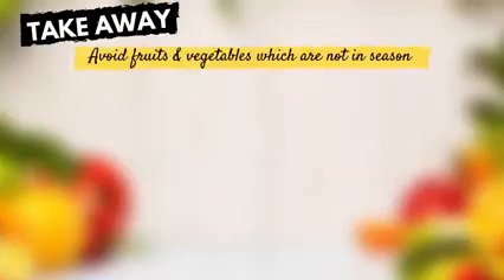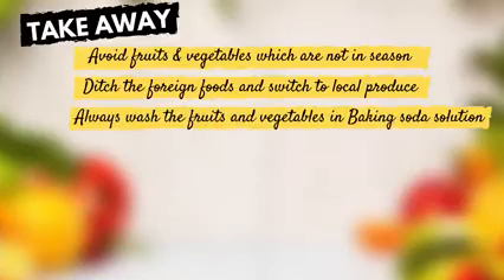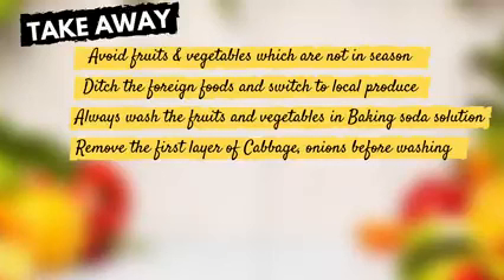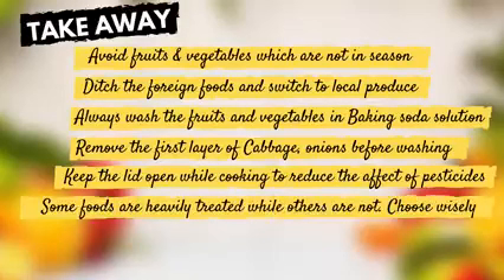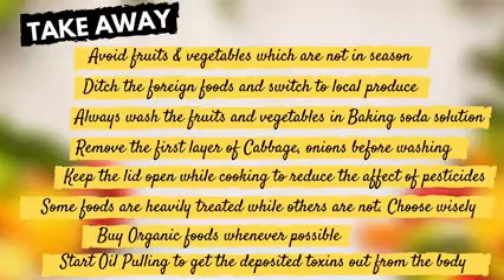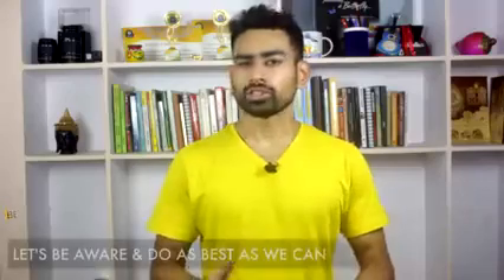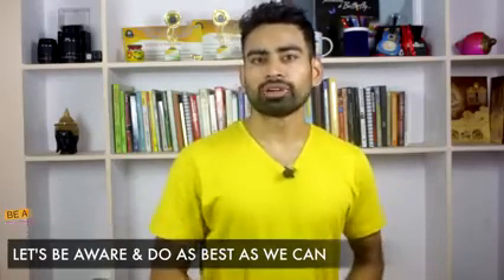So what's the takeaway from this video? Avoid fruits and vegetables which are not in season. Ditch foreign exotic foods and switch to local produce. Always wash fruits and vegetables with baking soda solution. Remove the first layer of foods like cabbage and onion before washing. Keep the lid open while cooking to help minimize the effect of pesticides. Some foods are heavily treated while others are not — choose wisely. Buy organic foods whenever possible. Start oil pulling to get deposited toxins out of the body. As a smart consumer, let's be aware and do the best we can.